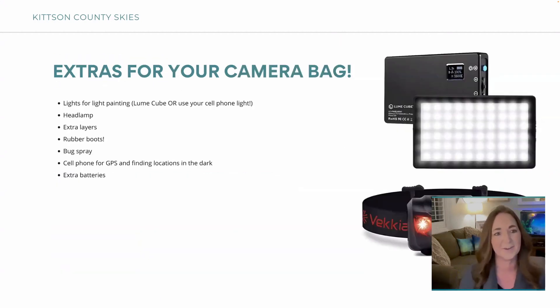There are some extras for your camera bag. I recommend some lights for light painting — there's something called a LumiCube, which is a little battery-powered light you can charge with USB and it gets really bright. Or you can just use your cell phone light, which is what I mostly use — very low-tech but it works. A headlamp is also recommended for working in the dark. They recommend a red-light headlamp because a bright headlamp messes with your eyes, but a red light won't affect your night vision.